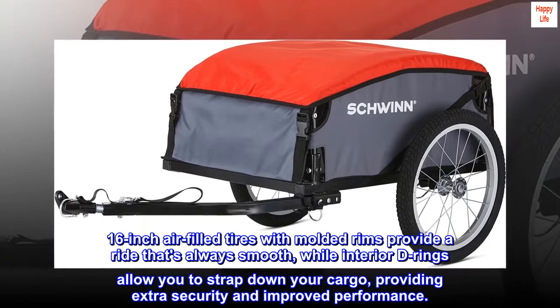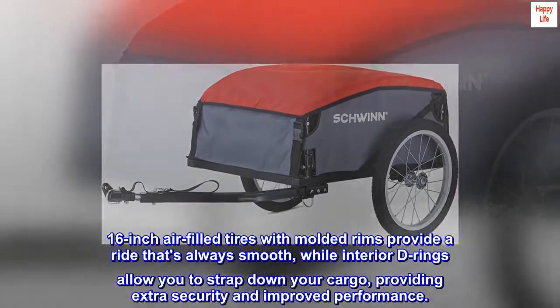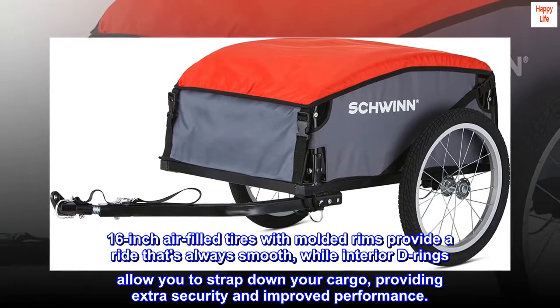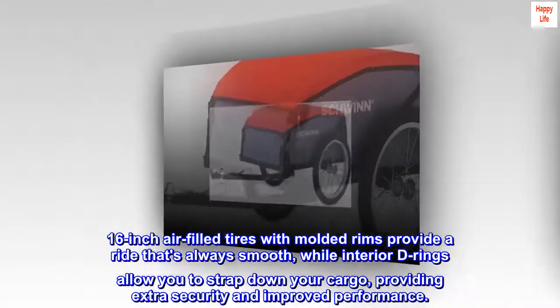16-inch air-filled tires with molded rims provide a ride that's always smooth, while interior D-rings allow you to strap down your cargo, providing extra security and improved performance.